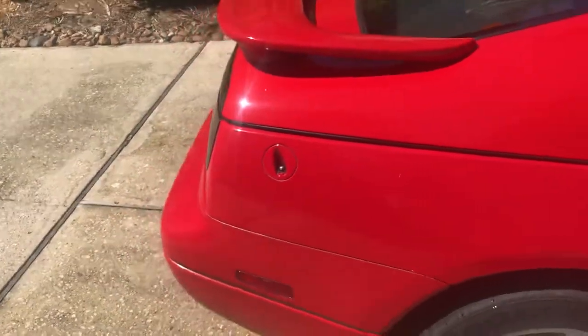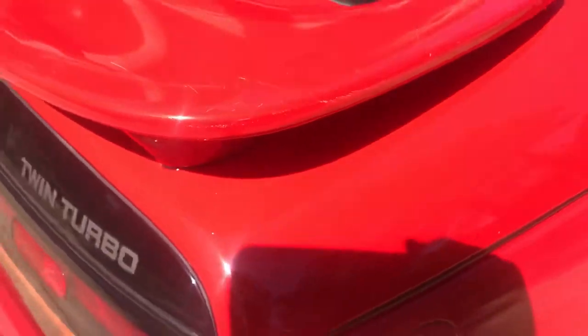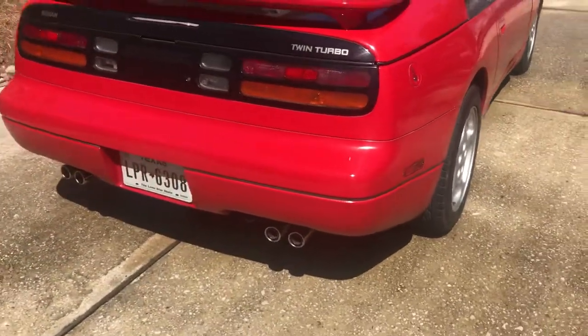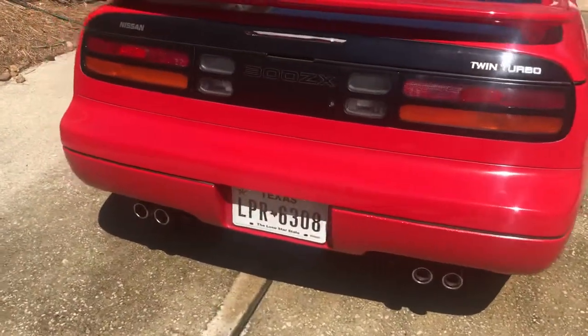That is the stock spoiler that came on the 1996s. There are some scratches in the paint — I'm going to get it shaded. Bumper paint still looks good on the rear.